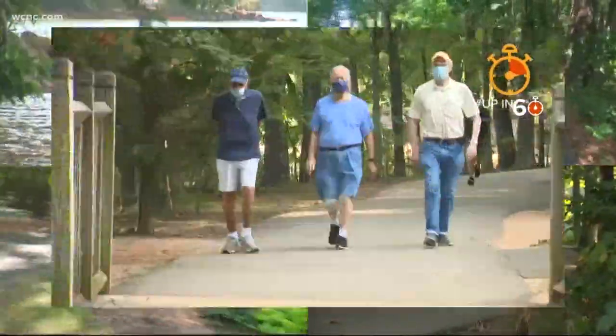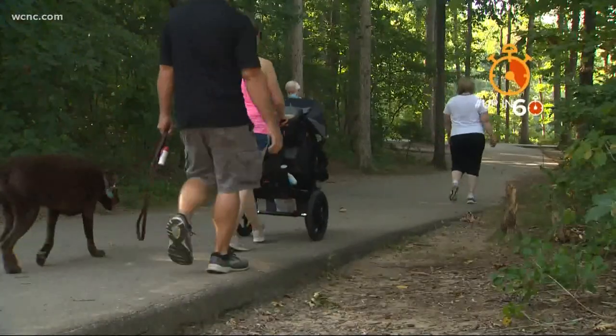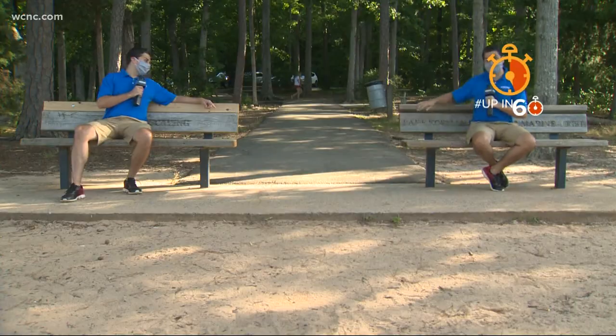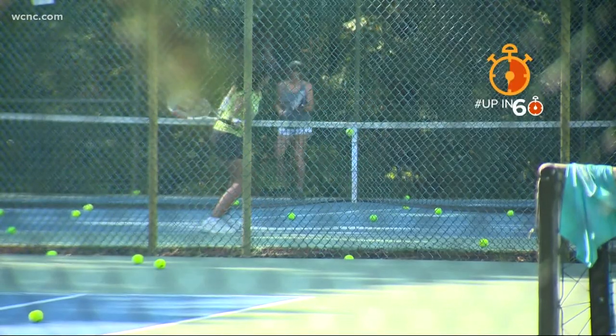Enjoy more than 104 acres of hiking, biking, and a waterfront that is great for you and the dog. It's been perfect for us, and it could be perfect for you. There's plenty of spots to come sit and relax while keeping your social distance. If tennis is your thing, there are eight courts available to anyone working on their backhand.